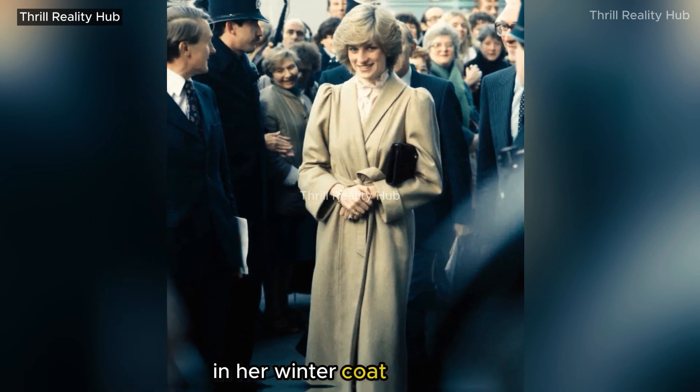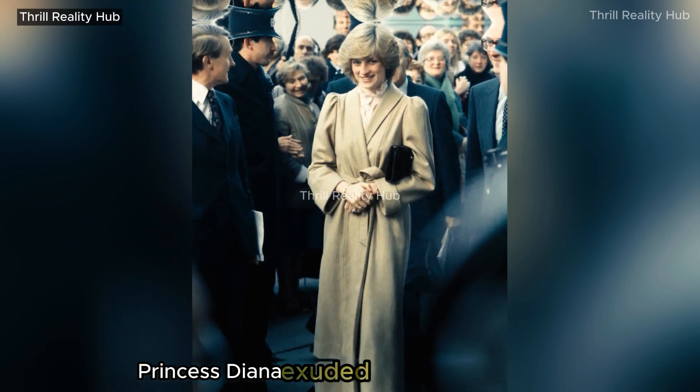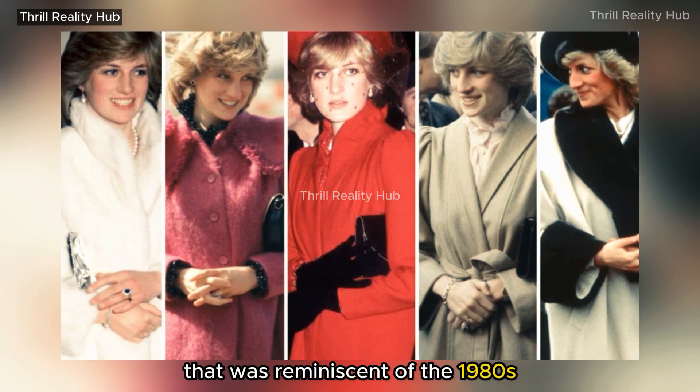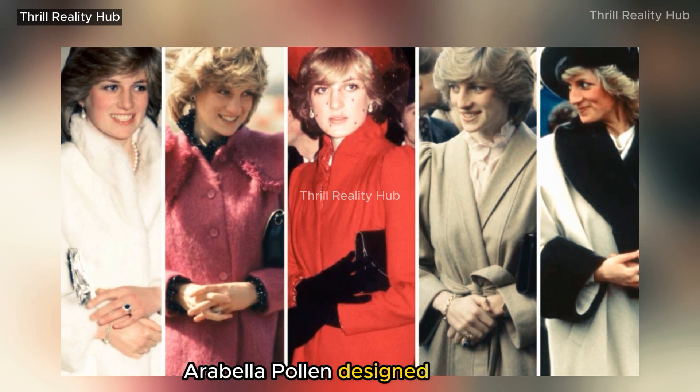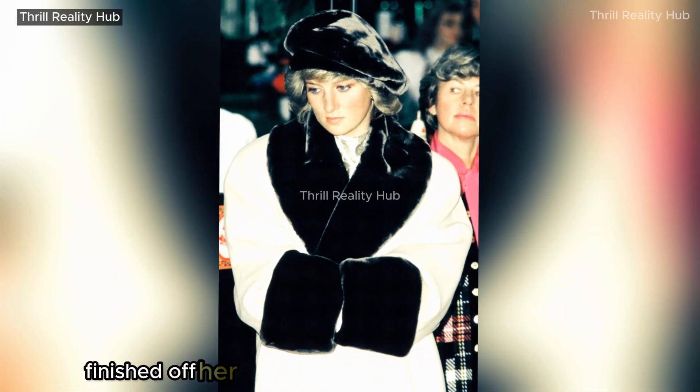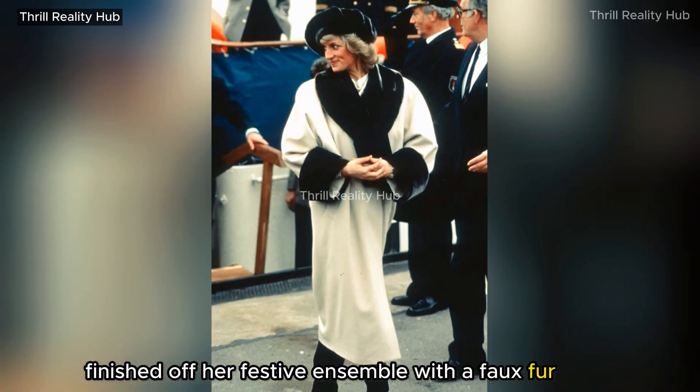In her winter coat ensemble, Princess Diana exuded a timeless elegance that was reminiscent of the 1980s. Arabella Pollen designed the coat, which has faux fur at the collar and cuffs. The people's princess finished off her festive ensemble with a faux fur beret.